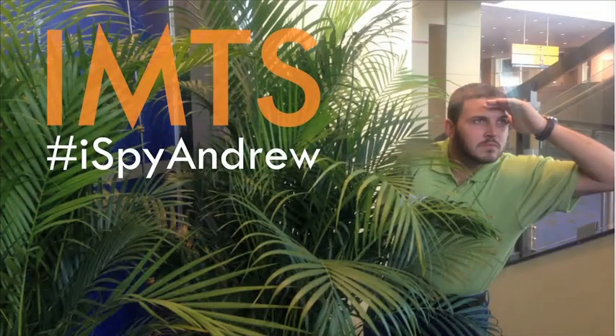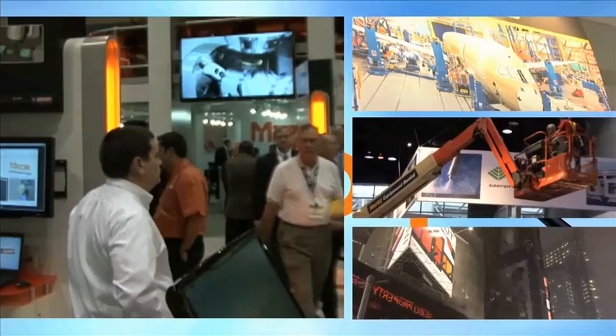This has been another edition of iSpy with Andrew. Make sure you use the hashtag iSpyAndrew to show me all the cool and exciting things you see on the show floor. Thanks for watching.